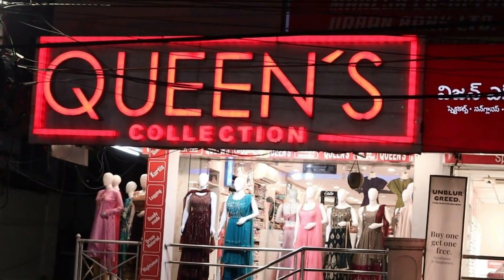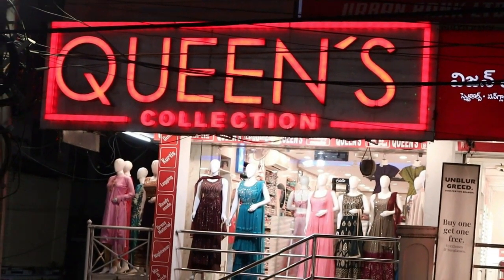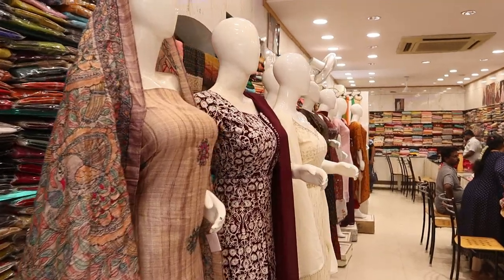Hi friends, welcome to Queens Collection. You are at the fashion destination. I appreciate your time and thank you for your support.